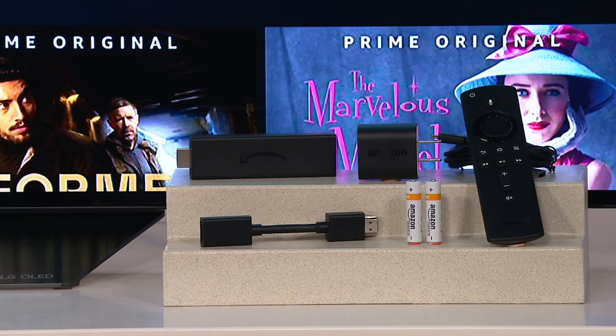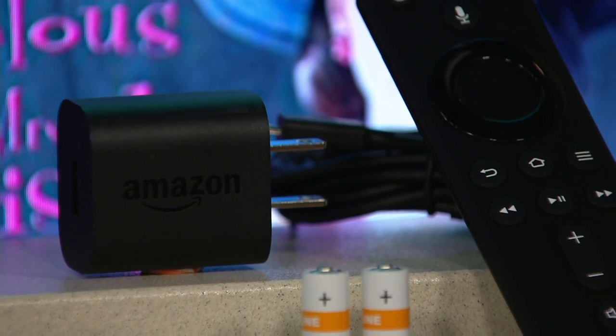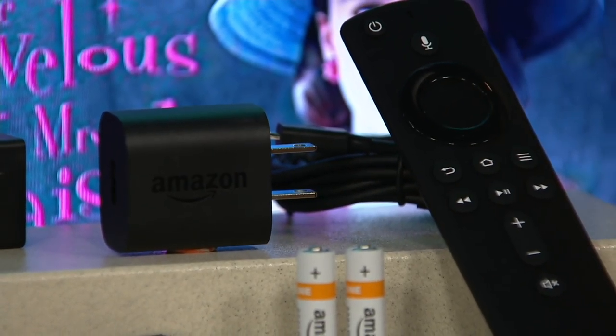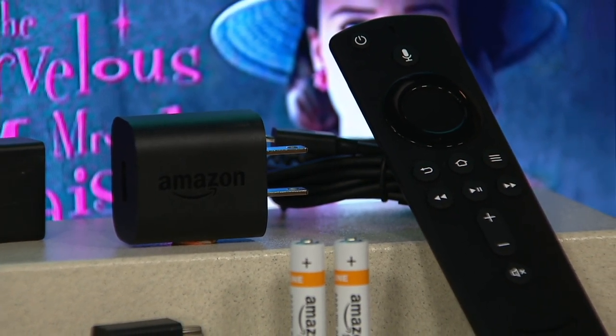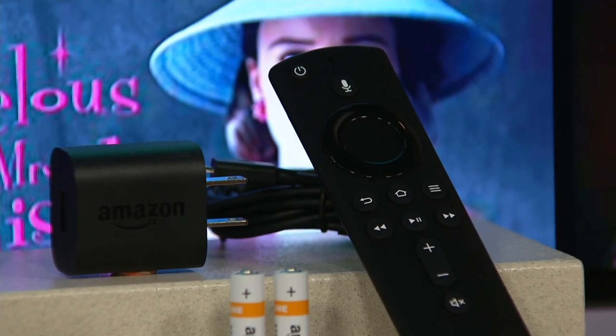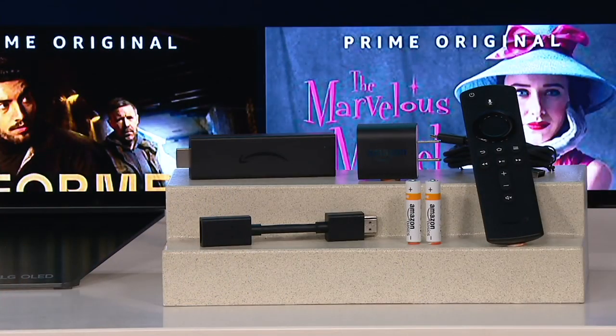Using that remote, at the very top you can see a little tiny microphone. That microphone does all the work for you because it will search and find pretty much any TV show, any movie. It's even a gaming system. The cool part is once you plug this device in, you watch anything you want, anytime you want, anywhere you want because it's portable.